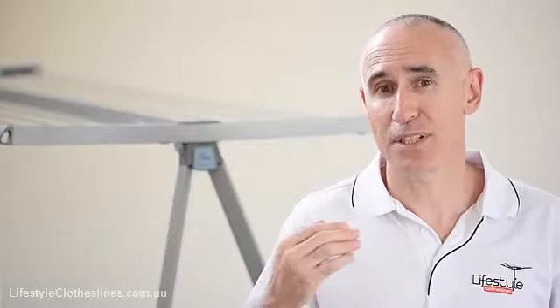We have a range of different types of covers to suit rotary or hills hoist type products, as well as the wall mount folding frame type clotheslines. You'll find there's a category just called covers where you'll see the different models, and there will be different sizes available for each one.